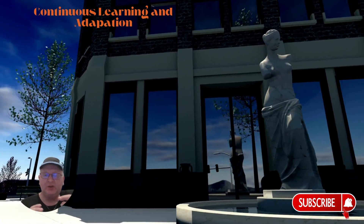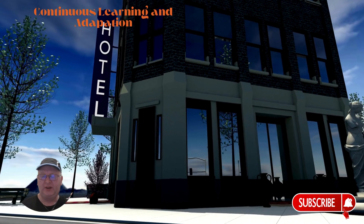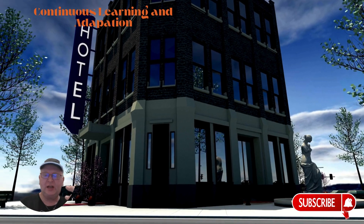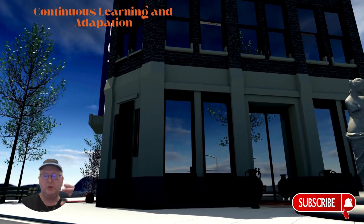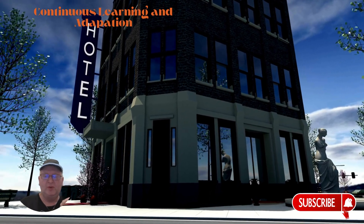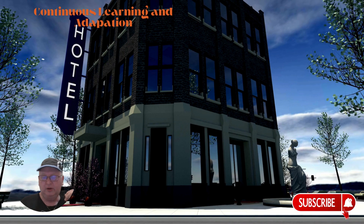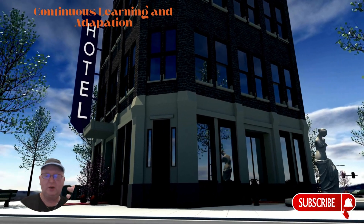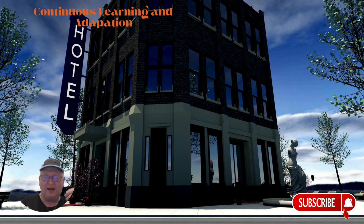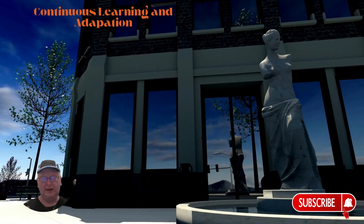The last step — and definitely not the least — is continuous learning and adaptation. Is your hotel learning and evolving, or stuck in the past? Stay updated on new Google Cloud features and AI technology, regularly reassess and adjust your cloud and AI strategies, and foster a culture of continuous improvement and innovation. This ensures your AI implementation remains cutting-edge and continues to provide value over time. Regularly engage with Google Cloud's latest features, continuously train your AI models, and leverage Google Cloud's innovation labs and workshops for ongoing learning.